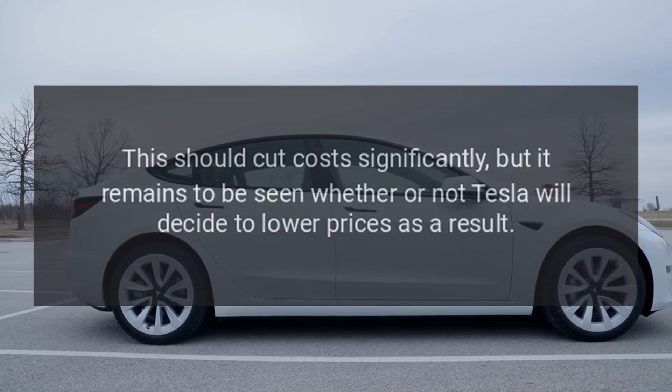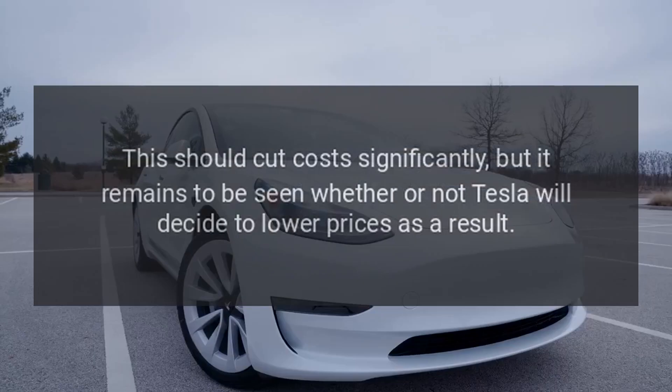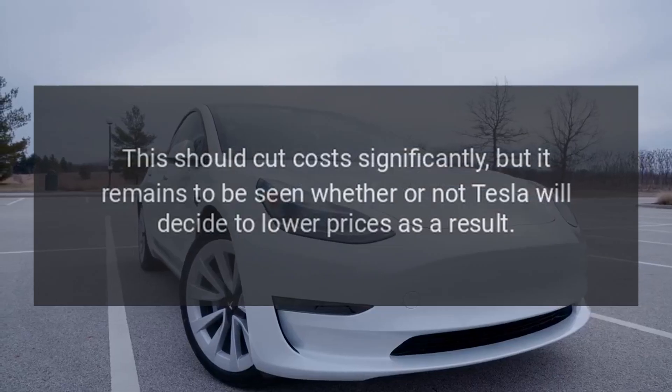This should cut costs significantly, but it remains to be seen whether or not Tesla will decide to lower prices as a result.